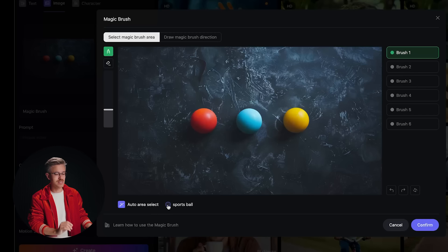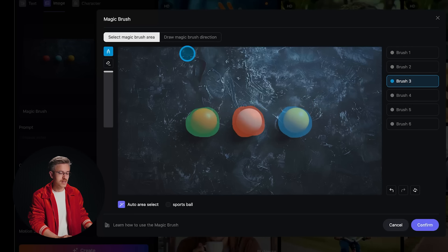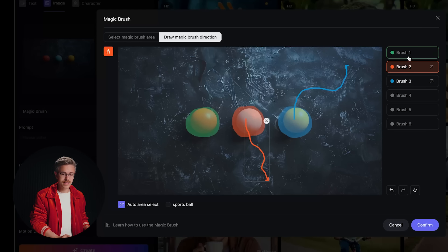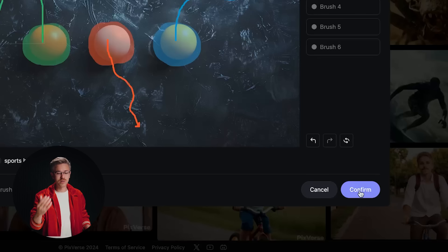I don't want to auto-select because I want to select them individually, so I'll deselect that checkbox. For brush one, I'll change the size a little bigger and select the first ball. Brush two, I'll paint the second ball, and brush three for the third. The interesting thing with this magic brush is you have fine-tuned controls over movement. If you click 'draw magic brush direction,' you can click and drag to set the direction of movement, creating organic curves that are much more helpful for animation projects.